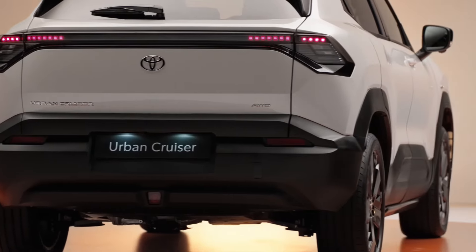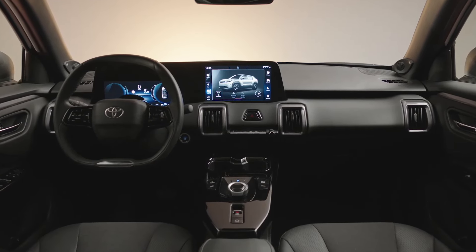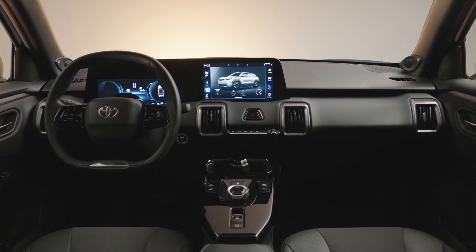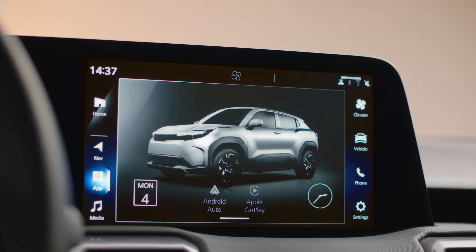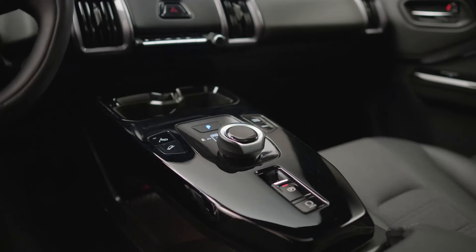A wide range of exterior colors will be available, including two-tone options with a contrasting black roof. Inside, we find a digital cockpit with a 10.25-inch instrument cluster and a 10.1-inch infotainment display. The floating center console is finished in gloss black, matched with dark-colored upholstery.